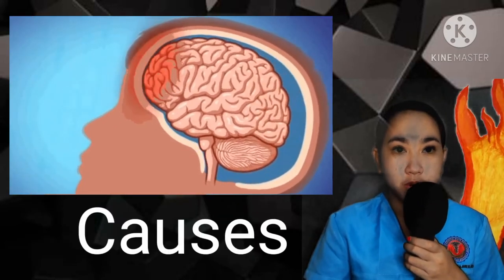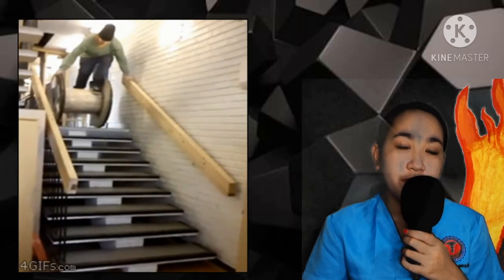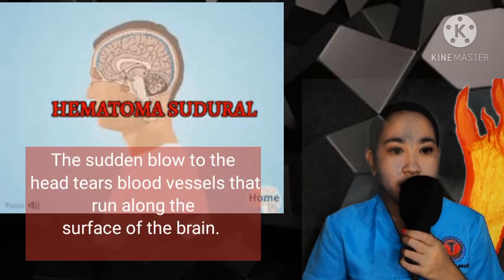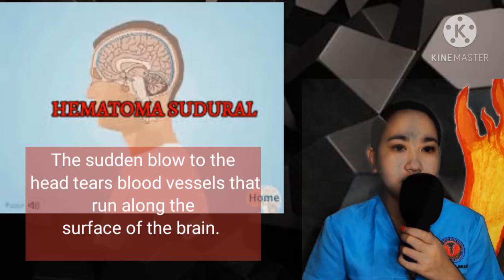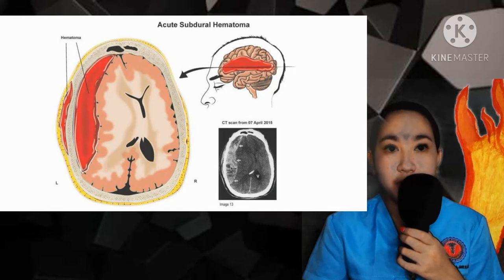What are the causes of subdural hematoma? Subdural hematoma is usually caused by a head injury such as from a fall, motor vehicle collision, or an assault. The sudden blow to the head tears blood vessels that run along the surfaces of the brain. This is referred to as an acute subdural hematoma.